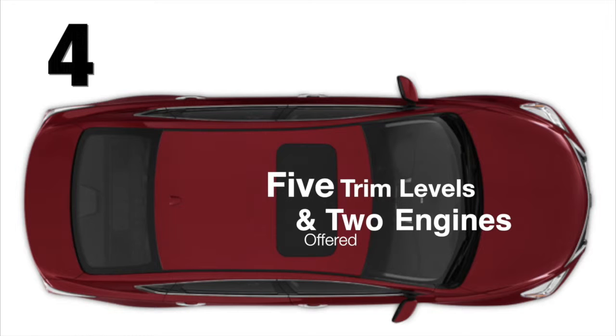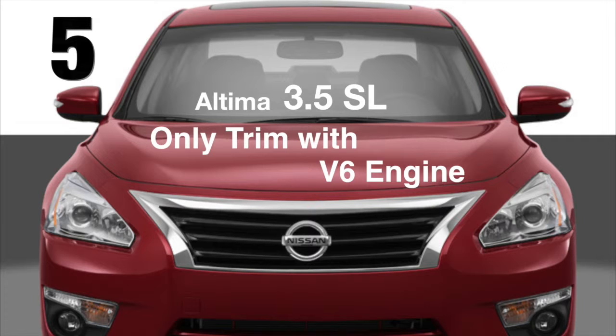The Altima is offered in five trim levels named after their corresponding engines. The 3.5 SL is now the only trim offered with the V6 engine.